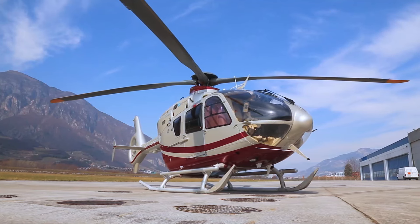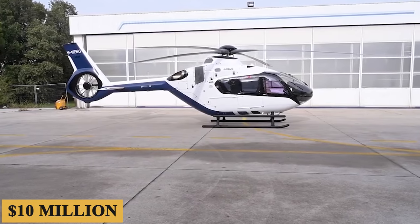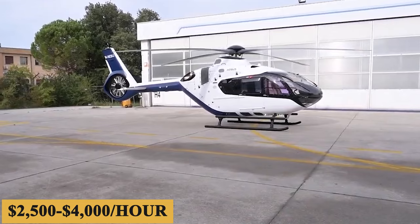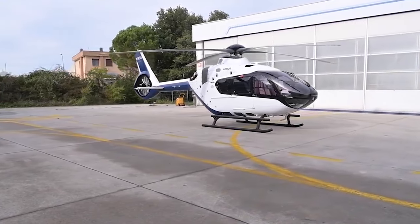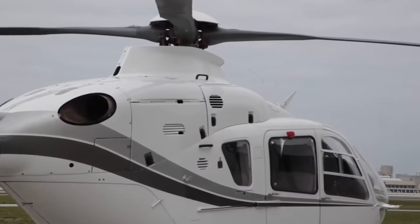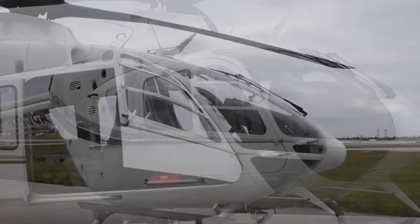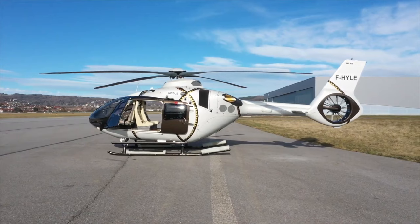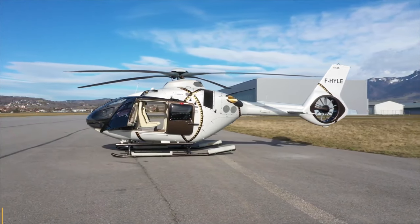The base purchase price for a new Airbus ACH-135 is $10 million before options, and the charter price is estimated at $2,500 to $4,000 per hour. Prices will vary depending on availability, fuel prices, ground fees, and more. The annual fixed cost is roughly $200,000 to $300,000, and the average hourly operating cost is estimated at $1,250 to $2,000.